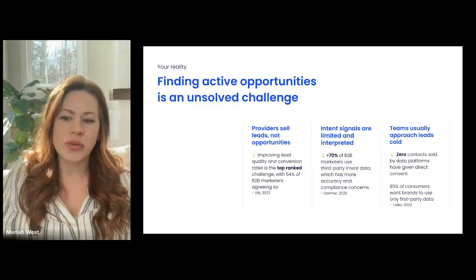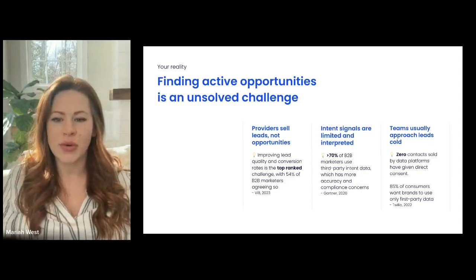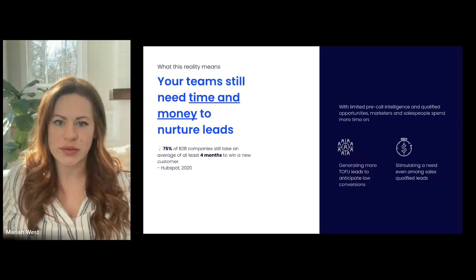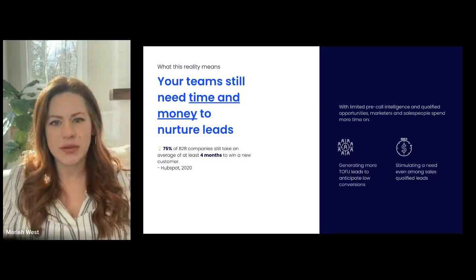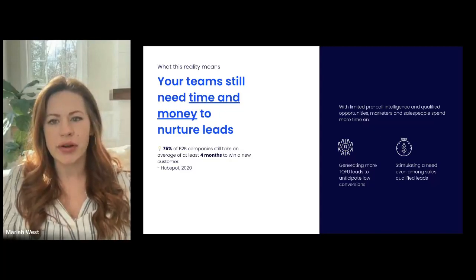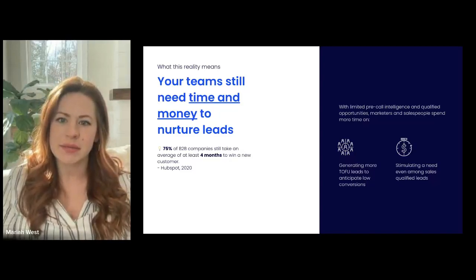So you're doing top-of-funnel lead gen, maybe you've got an intent data platform — either way, if you are successful in getting a prospect on the hook that has a project, you're still coming into the conversation cold. In that traditional lead lifecycle journey, you still need resources and time to nurture the lead, stimulate a need, and convert it through each stage of the buyer's journey into an opportunity. Depending on how complex or expensive your sale is, this can really take some time.